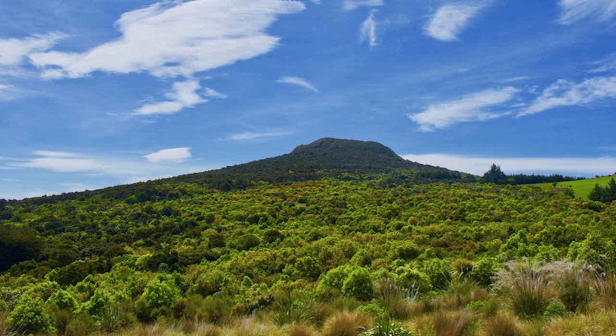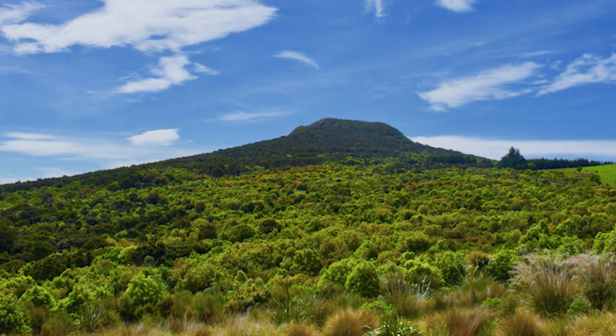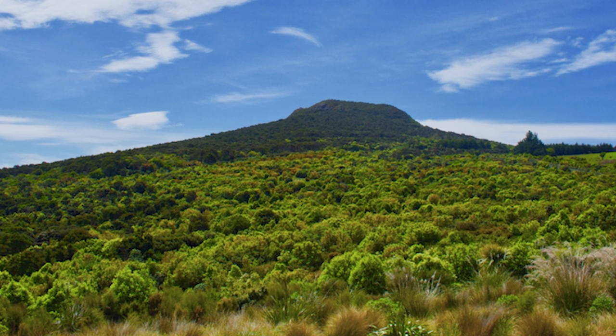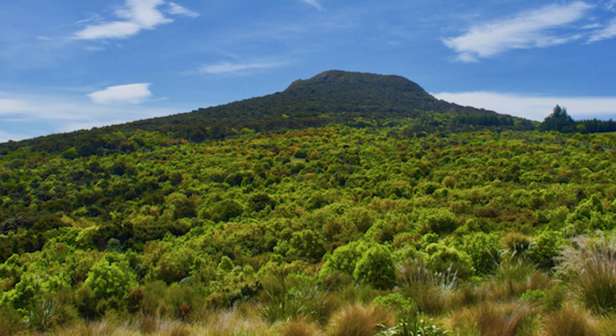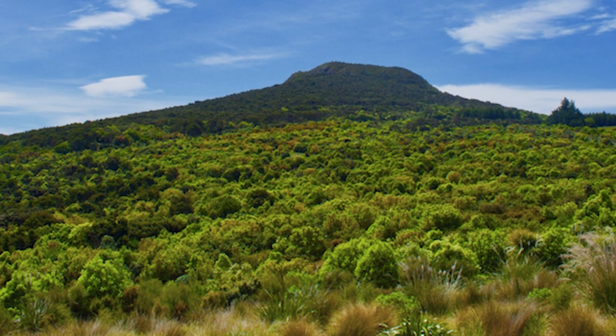Welcome back to another installment of New Zealand's Bird of the Week, where in this video I will be talking about the Little Black Shag — sleek, black plumage seabirds that are increasing in number after being comparatively recent arrivals. I hope you enjoy.